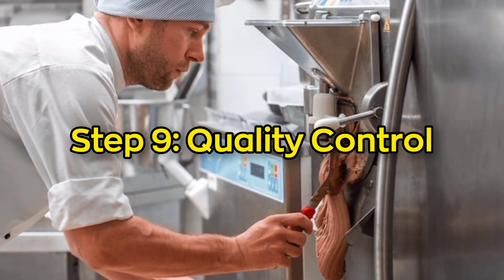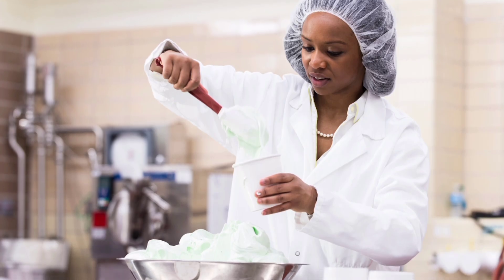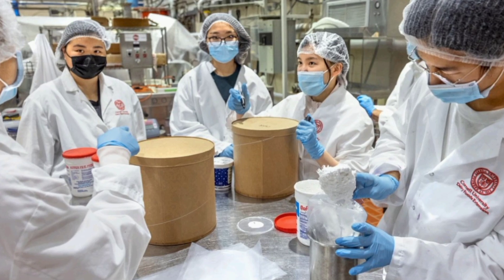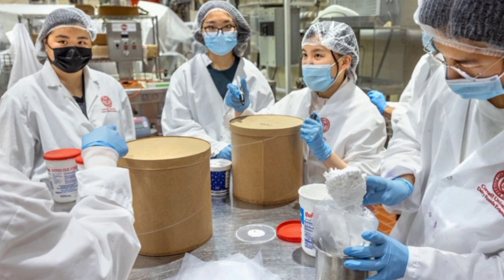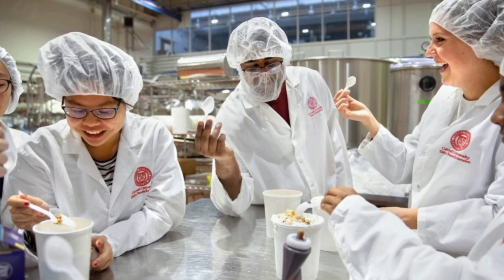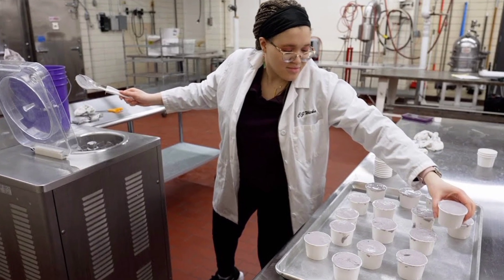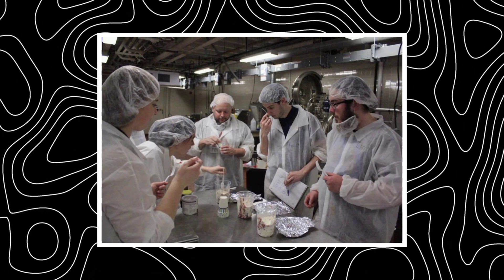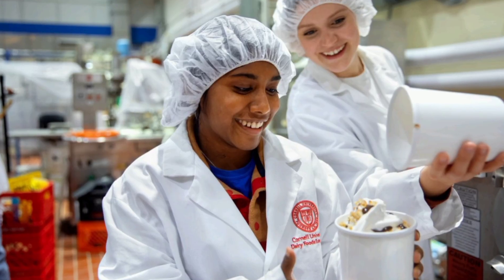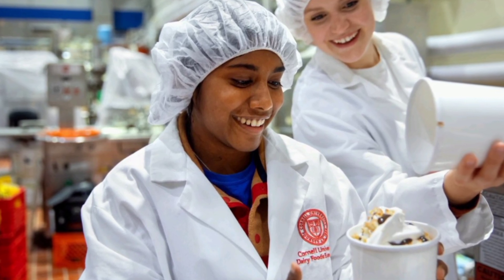Step 9: Quality control. Before any ice cream leaves the factory, it goes through strict quality checks. Workers and food scientists test random samples to make sure everything tastes just right and meets health standards. They check the texture, flavor, temperature, and even the amount of air inside. There are also checks for safety, making sure no foreign objects got into the product. If something isn't up to standard — even a bad seal or wrong label — it's pulled from the line.